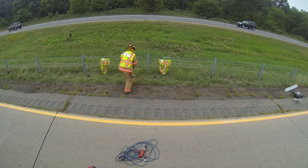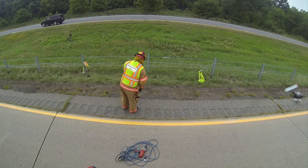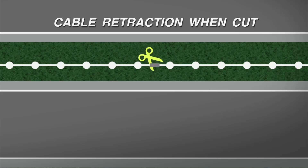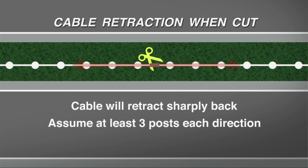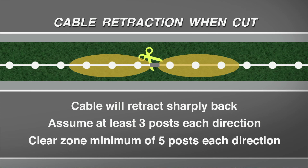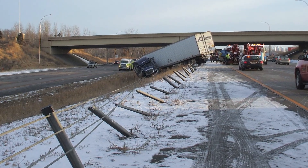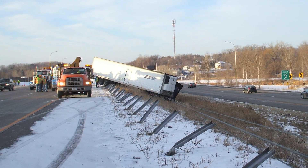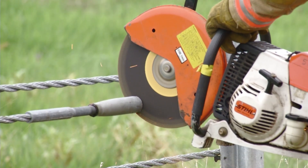When the cable is released it will retract very quickly and with a great amount of energy depending on how much tension is on the system. It will generally retract straight back but could whip out, so keep all personnel away from the cable before releasing. Our experience has been that the retraction distance will be about 10 to 30 feet in each direction under normal tension, which is about one to three post-distance spaces. But if the cable is being pulled considerably out of alignment or has the weight of a vehicle pushing on it, the retraction could be further. Cut the turnbuckle straight down the middle and try to avoid cutting the threads.